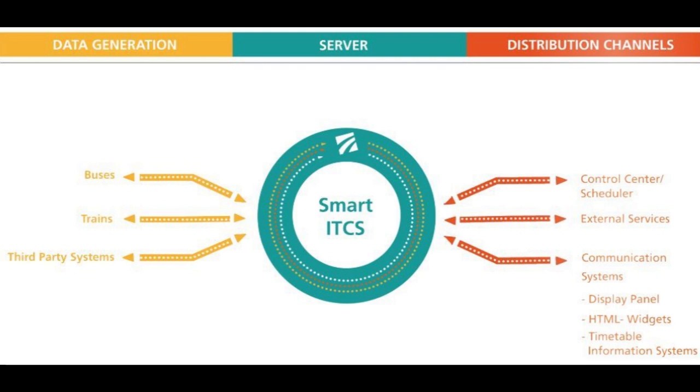The best system available is called HAFAS, which stands for HACON Fahrplanauskunftssystem. HACON stands for Hanover Consulting, the company that owns it, and Fahrplanauskunftssystem is German for timetable information system. Most European railway companies add their data into this database, and from there you can look up timetables. HAFAS links trains, buses, trams, ferries, and other modes of transportation.